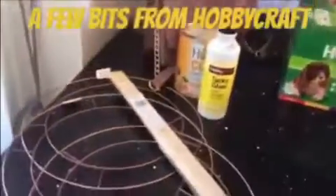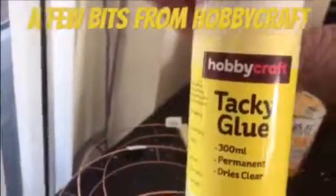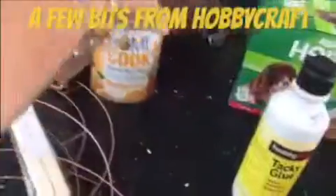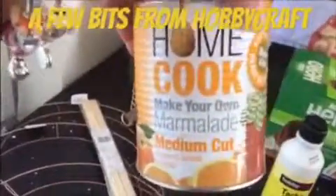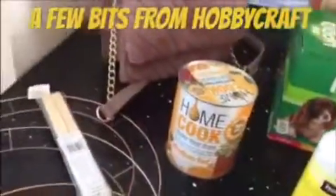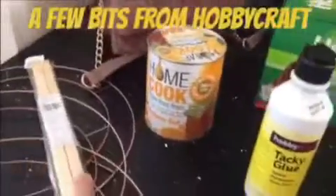I'm back from Hobbycraft, let me show you the bits I picked up. I didn't get too much today. I needed some PVA glue — this is their own tacky glue, a little bit tackier than ordinary PVA, good for crafting. I also picked up this homemade marmalade kit — it makes six pounds of marmalade. Usually I make my own, but I thought wow, it was about three pounds, so I thought I can't make it for that!